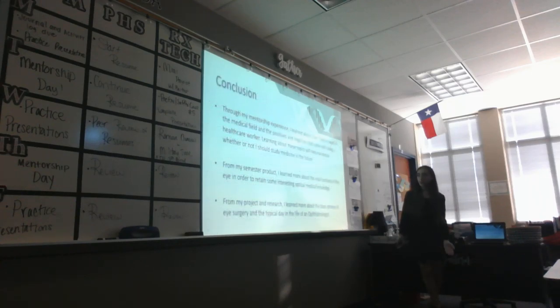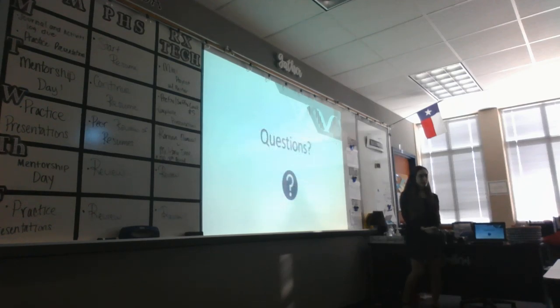In conclusion, I have learned that the medical field is much more specialized when it comes to specialist areas, and I've also learned the pros and cons of being a medical worker. Through my semester project, I learned a lot about the areas of the eye and what they do, about vitrectomy surgeries, and what it's like to experience a day in the life of an ophthalmologist. Are there any questions from anyone?